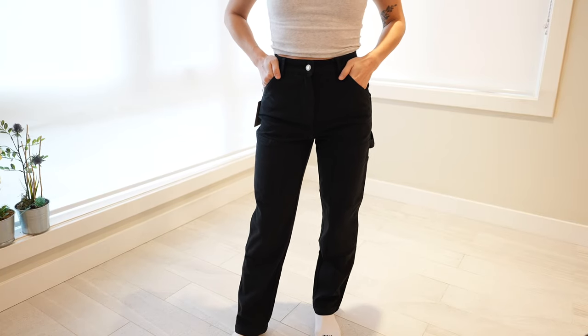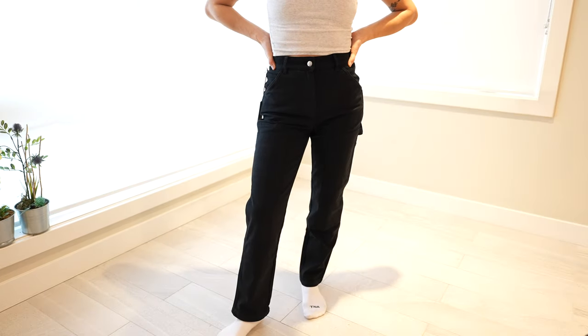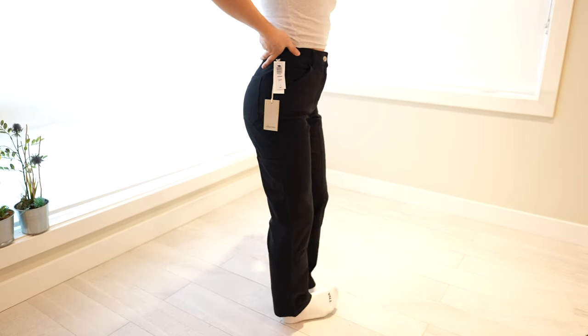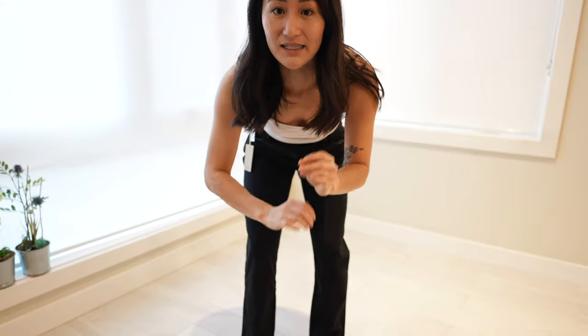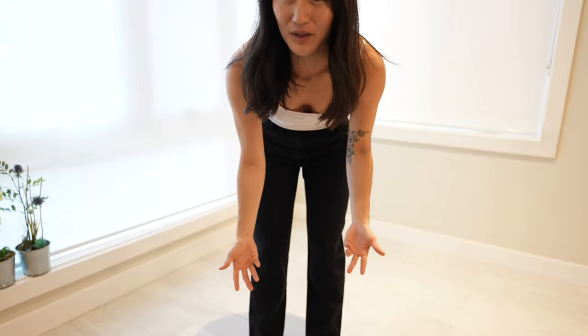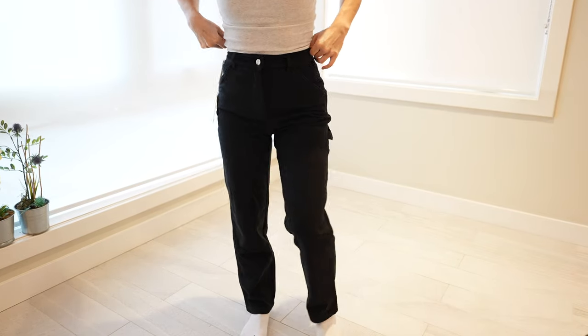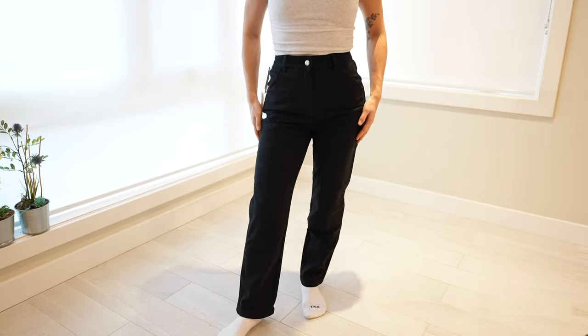I'd say if you are looking for a cargo pant, these ones are great, especially if you're petite. If you're looking for a pant you don't have to hem, make sure you always look for the length to be ankle length. I am 5'1", so whenever I see something that says it's ankle length, it usually fits me as full length really well, as you can see with these ones. These ones look really great as a full length pant, even though they're meant to be ankle length.